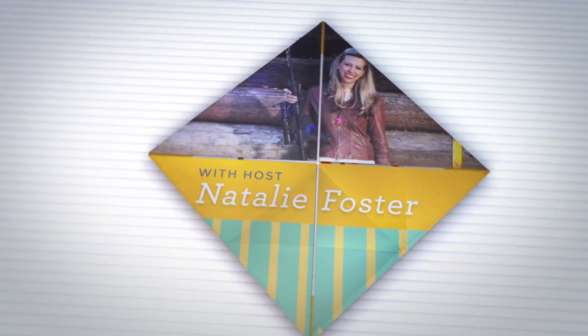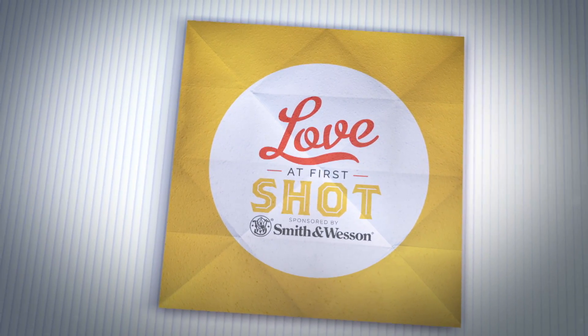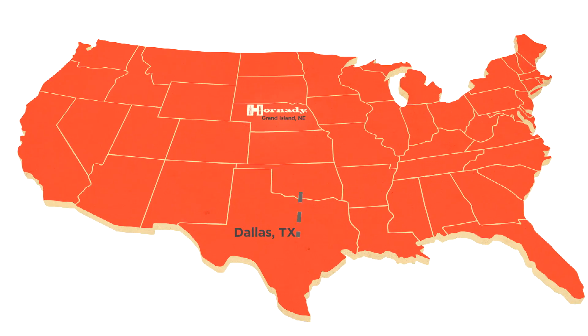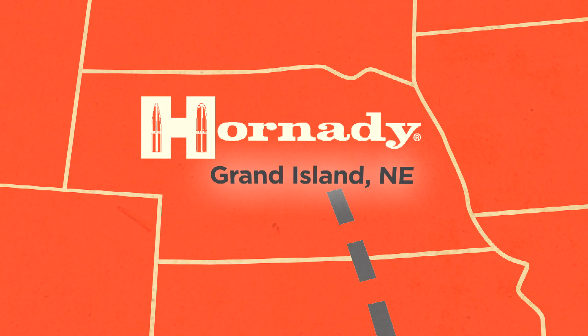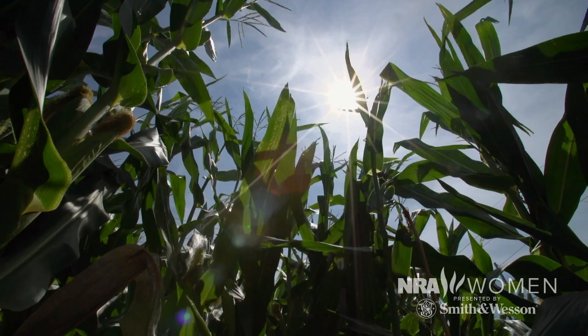I'm Natalie Foster, and this is Love at First Shot, sponsored by Smith & Wesson. For the rundown on all things ammo, we took a trip to the Cornhusker State. Nebraska's got big skies, beautiful fields, and one of the most well-known ammo manufacturers in the business. The great team at Hornady walked me through it all. Check it out.